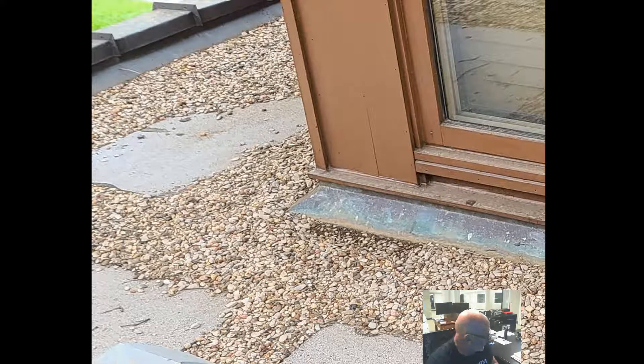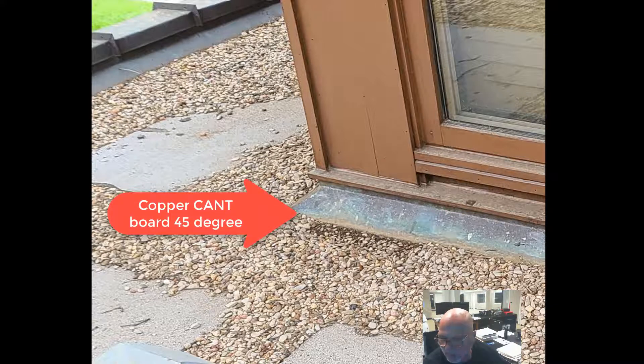Okay, so like the top image — is that along the bottom of the windows? Is that the camp board where the gravel hits the wall? That's correct.